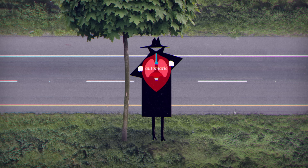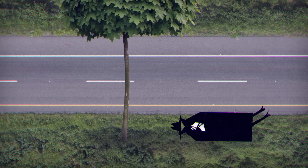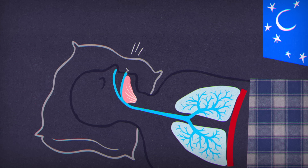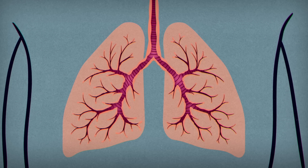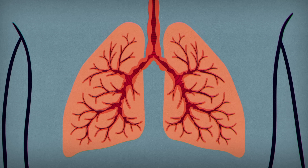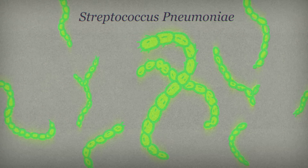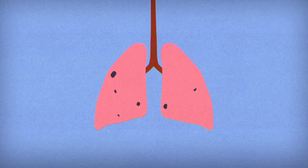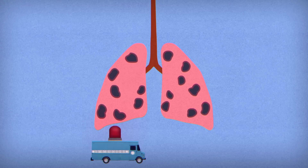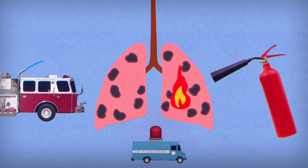When our respiratory systems are working correctly, this process happens automatically. But the respiratory system can be interrupted by a variety of conditions. Sleep apnea stops diaphragm muscles from contracting. Asthma can lead to inflamed airways, which obstruct oxygen. And pneumonia, often triggered by bacterial or viral infections, attacks the alveoli themselves — invading pathogens kill lung cells, triggering an immune response that can cause lethal inflammation and fluid buildup.